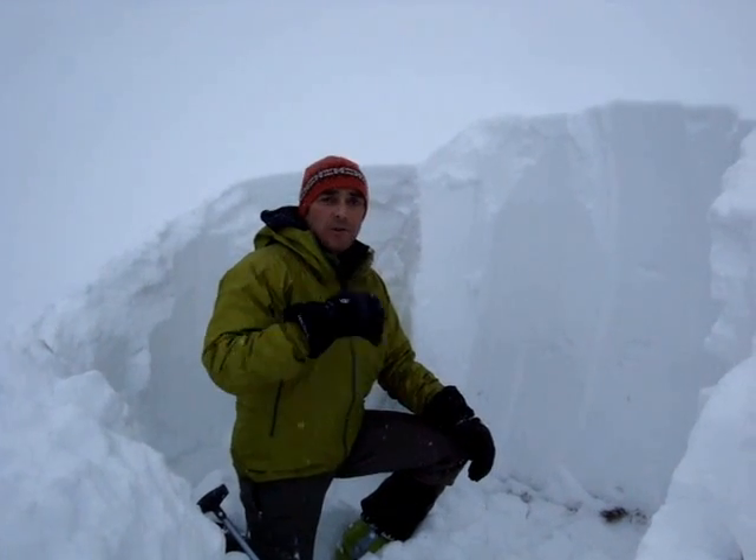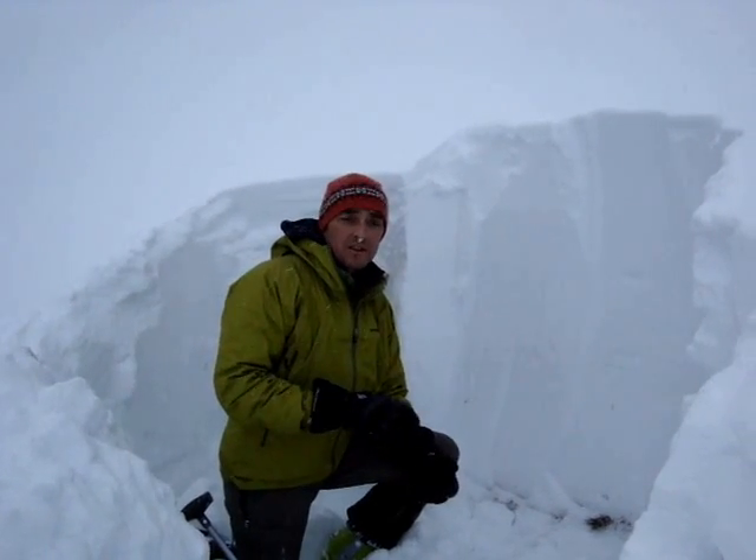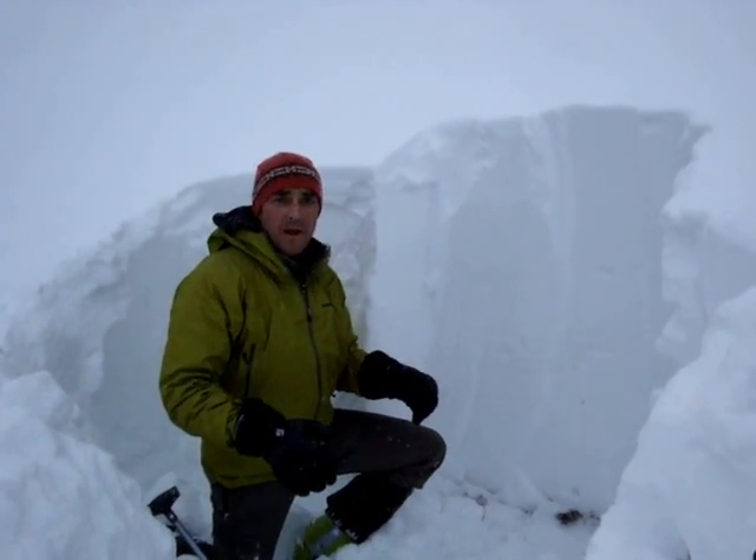I'm on a slope now directly across the way from where that avalanche was. This is a northeast facing slope at similar elevation. I'm on a bench here below Fisher Peak at a run we call Wade's World. Over here we have a completely different snowpack.